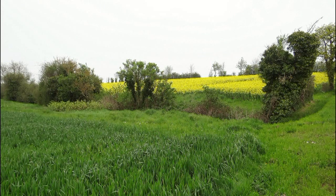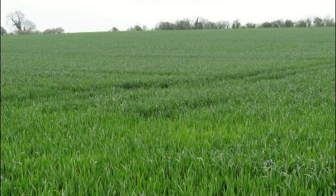The Myrville Plain is not only occupied by stud farms. Cereal, maize and rapeseed are also grown here.